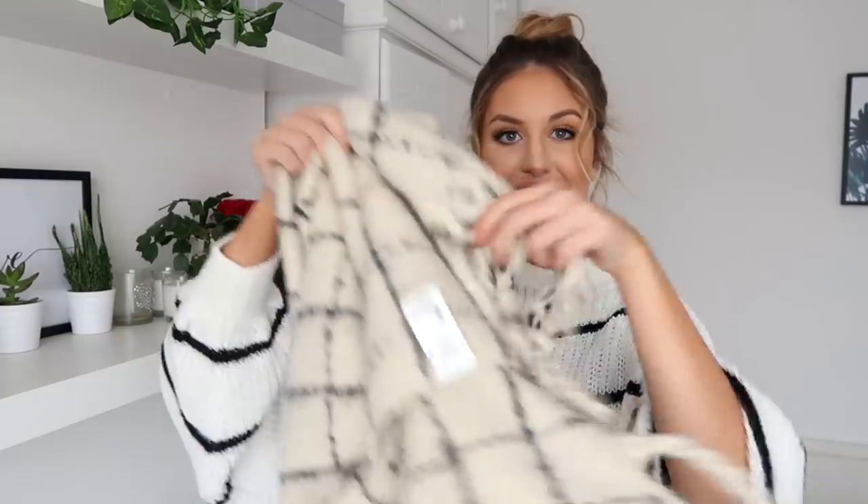I also have this amazing scarf — oh my god, it's so soft. I find some scarves can be quite itchy, but this one is so soft. It's in a cream and black kind of checkered pattern with little dangly bits. The scarf is £20. With this look you could either throw on a pair of white trainers, which I think would look really nice, or some little black boots. Just a quite plain outfit underneath, but with the coat and the scarf it just adds something to it.